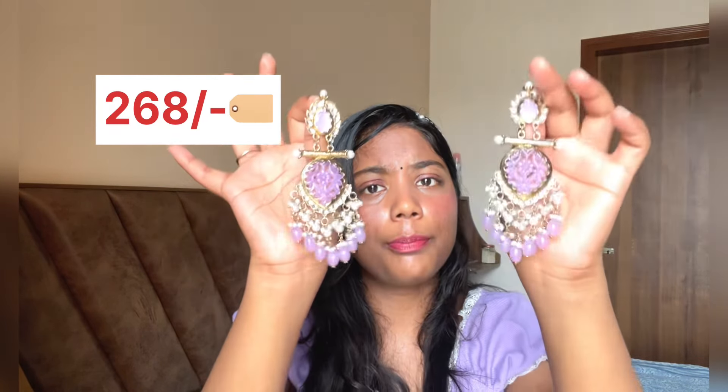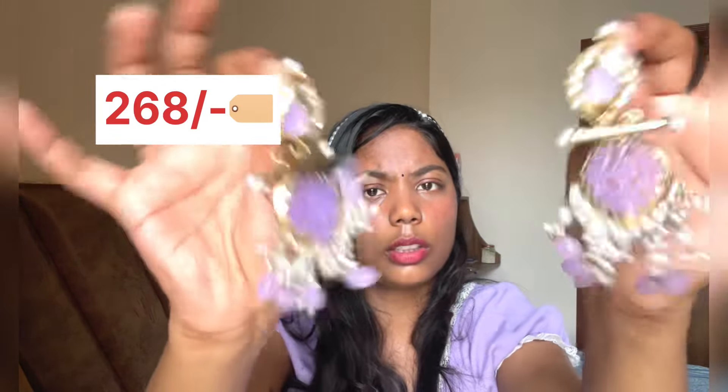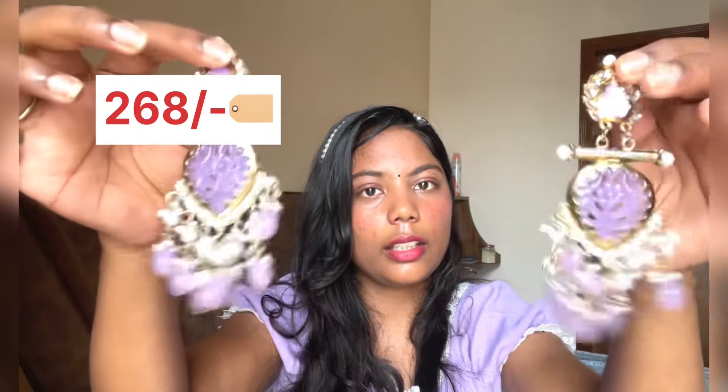We have another beautiful pair of earrings — look at these! I styled them with a purple suit and I'll leave a few pictures on screen so you can see how beautiful they look. These are very affordable again and the quality is so good — not too heavy for your ears. Look at the color — I've been so obsessed with this color lately. They're available in different colors as well, so you can choose according to your preference.